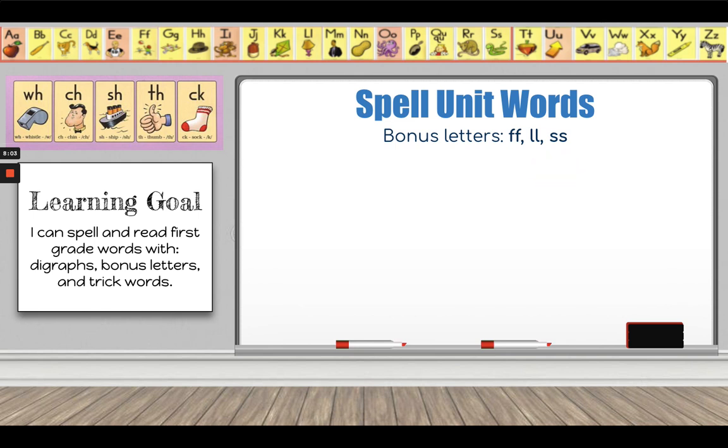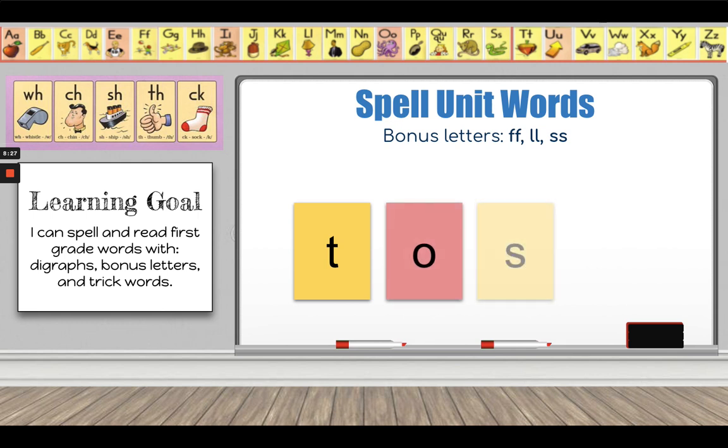Let's try the next one. The next word is 'toss' — toss me that ball. Toss: T-O-S — toss. Hit pause while you spell the word 'toss' and hit play when you're ready to see my answer. Okay boys and girls, I hope you are ready to spell the word 'toss': T-O-S — what am I forgetting at the end? Yes, a bonus letter. Why does this word need to have a bonus letter?